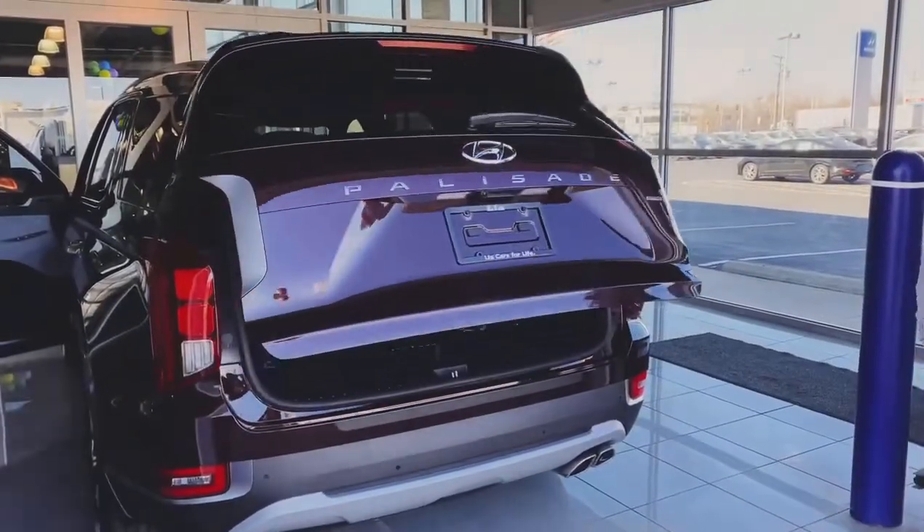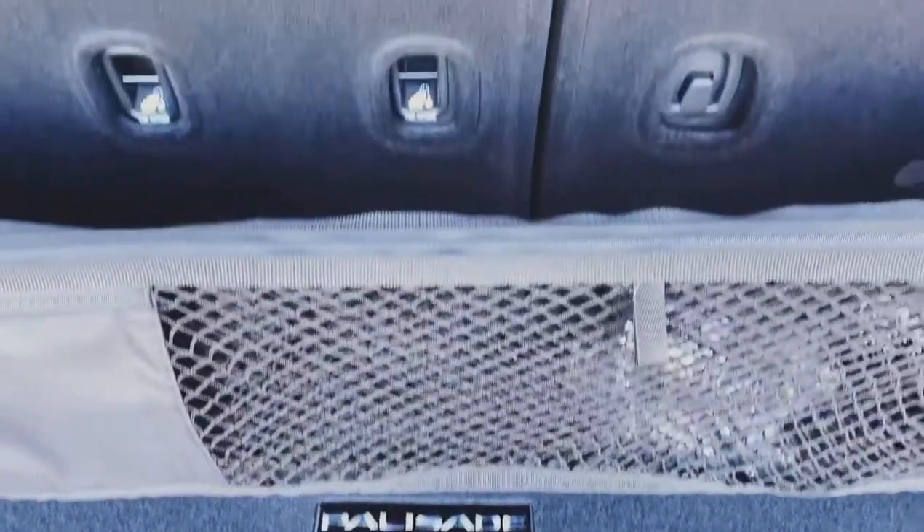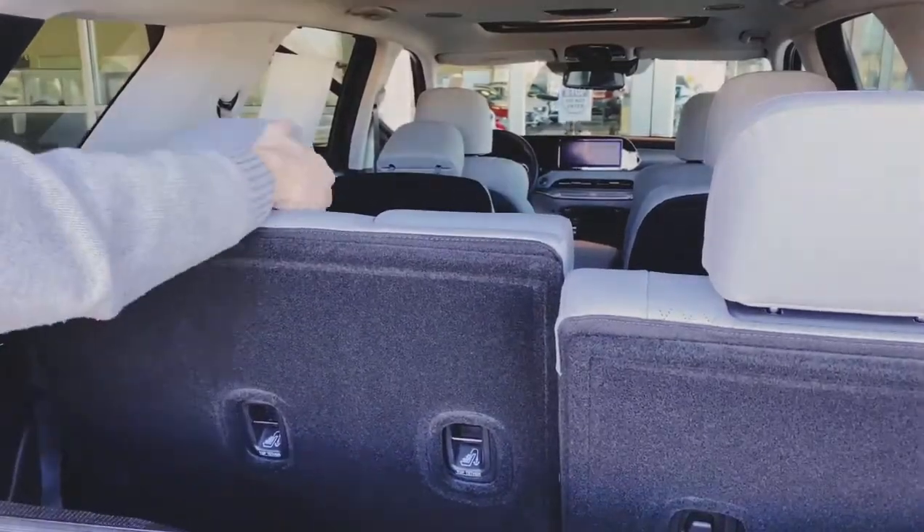The back of the Palisade comes with an easy-to-use, hands-free smart liftgate. The power-folding third-row seats on the Palisade can be used with a click of a button for folding, unfolding, and reclining.